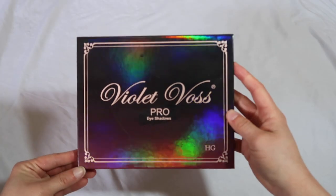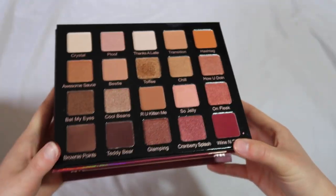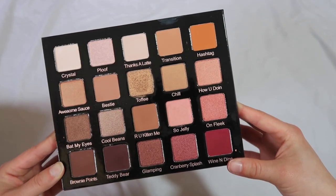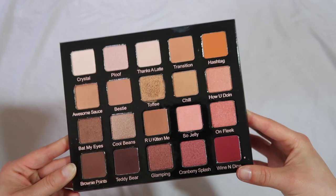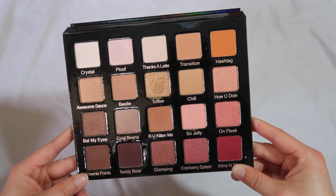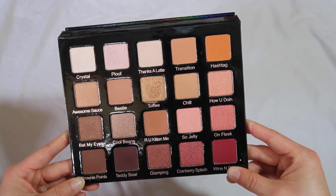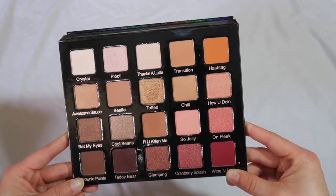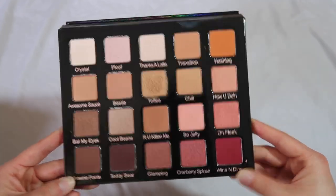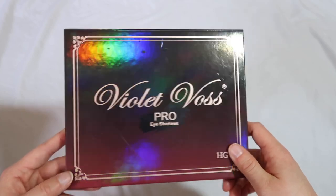Next we have the Violet Voss Holy Grail palette. I can't get rid of it because it's the only Violet Voss palette I own and I like having something with this formula. I don't really care too much for the colors — I think it's a boring palette — and I don't reach for it too often. However, the formula in here is really good: the colors blend very easily the times I have used it. I think if I brought this on vacation or challenged myself to wear it for a week I would enjoy the experience. Violet Voss as a brand doesn't really excite me, but it's a good palette.